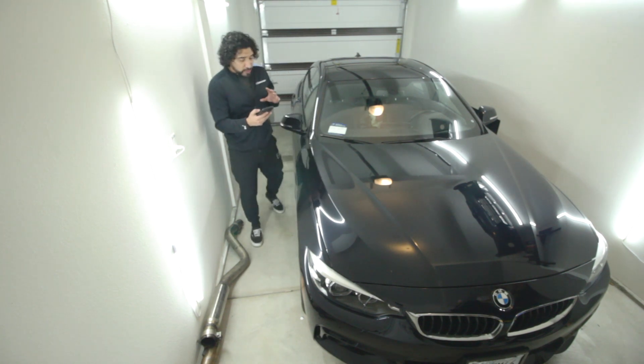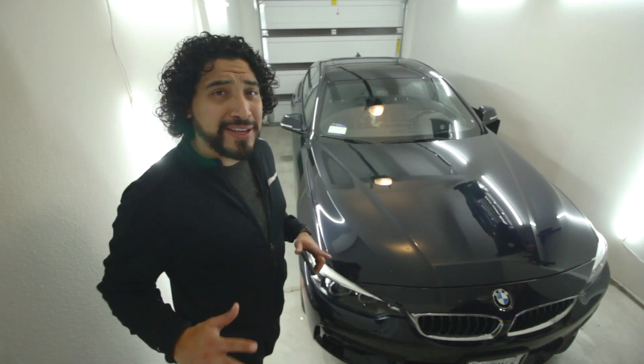It also comes with a Harman Kardon sound system. There is no tint on the windows yet, and it is equipped with Apple CarPlay. There are a lot of things I want to do to this car.